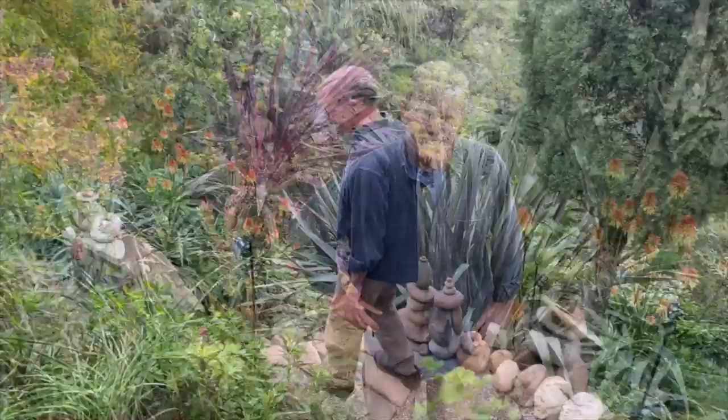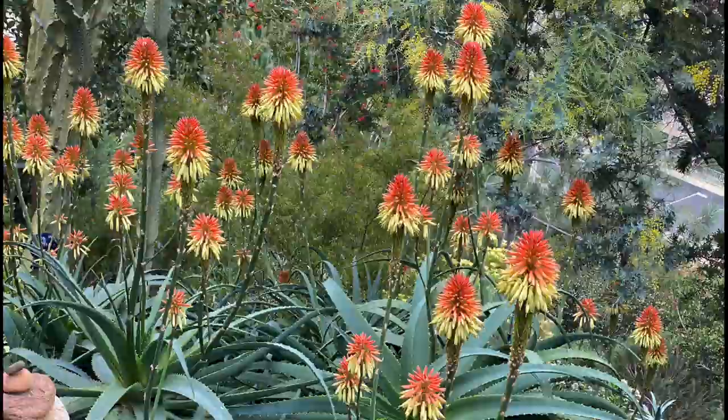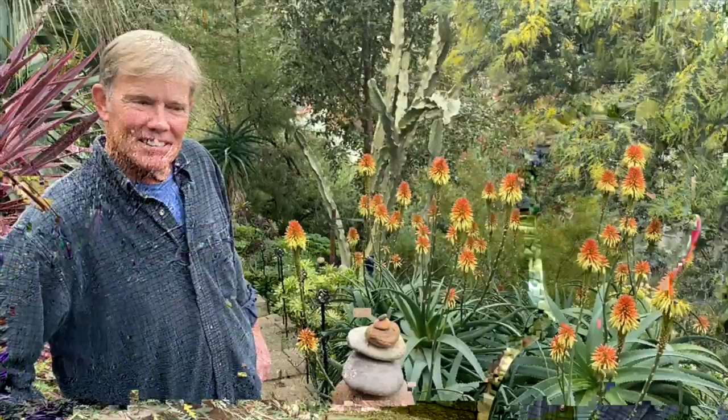Jim planted all this from one-gallon plants. There's an amazing aloe here with over 300 blooms — he's never been able to get the name. Somebody gave it to him; he saw one in a photo from South Africa. It obviously has arborescens in it but he doesn't know what the other parents are.